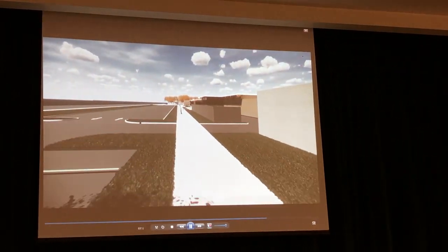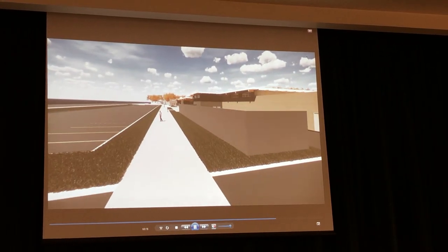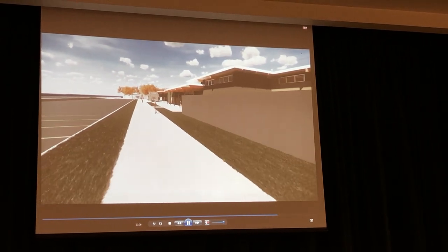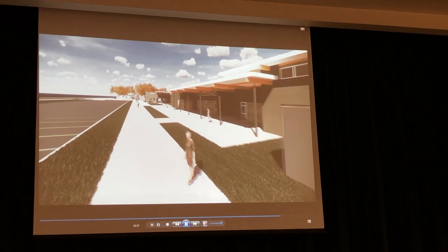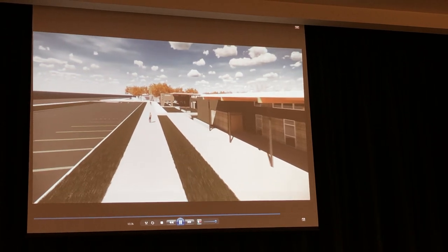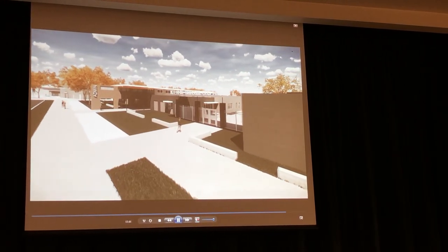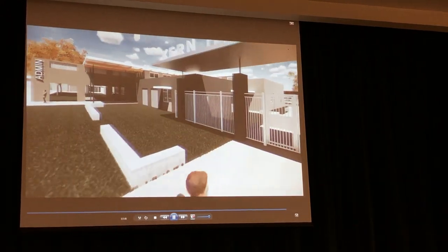Moving to the front of the administration and behind the student center — this is the service area where the drop-off to the kitchen and the transformers are. This is the entry to the student center, library, and community room we've been talking about, so the community would enter there in the evening and be able to use both the library and the multi-purpose room as a community center to study and eat in the evenings. There's also an entry point between the administration and the student center, and the entry to the administration area right there.